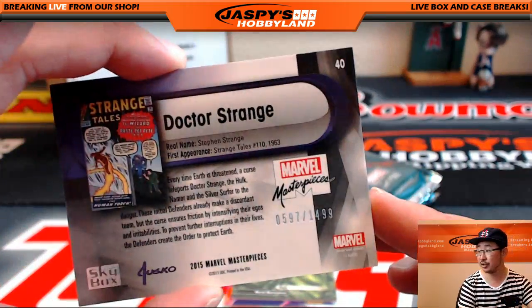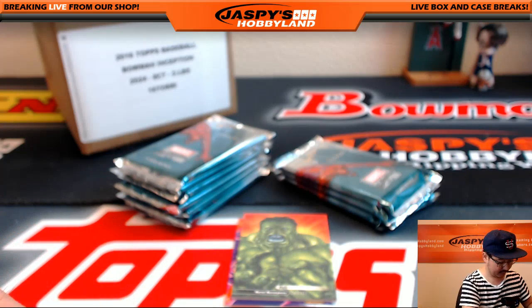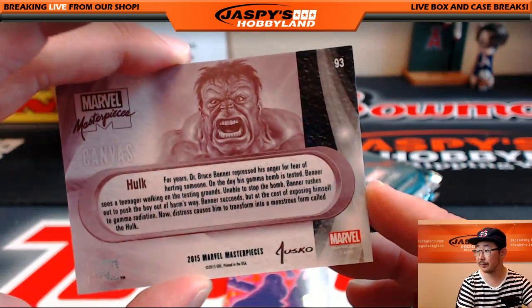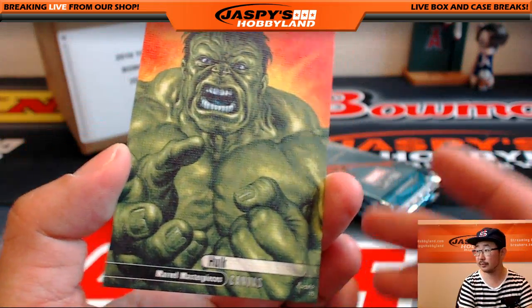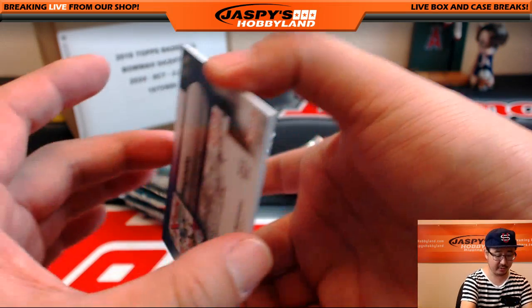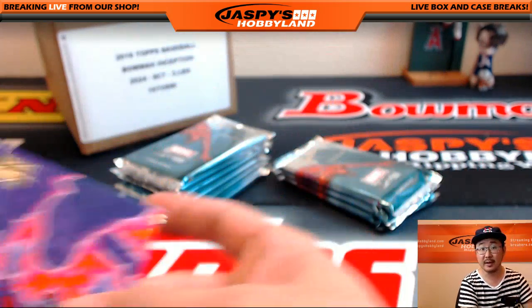Doctor Strange, $5.97 out of $14.99. The canvases — The Hulk. And Magneto is your Gold Foil Signature Series. Nice artwork there.